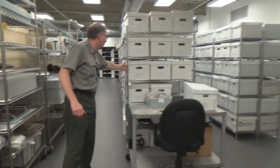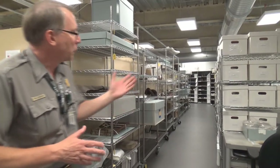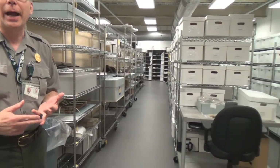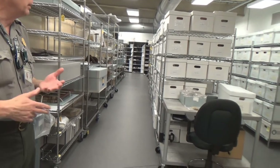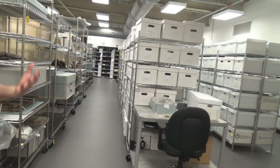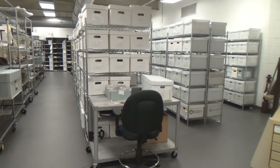This aisle and this aisle here has what we refer to as our relic collection. Those boxes were filled with things like bullets, shell fragments, broken bayonets, canteens, buttons — just hundreds and thousands of things that have been picked up off the battlefield since 1863.